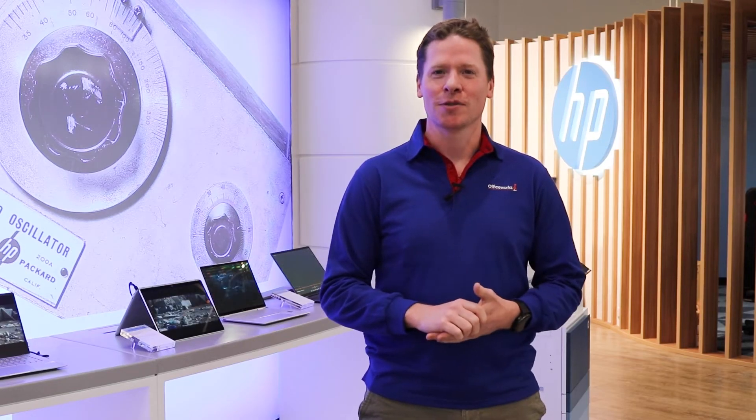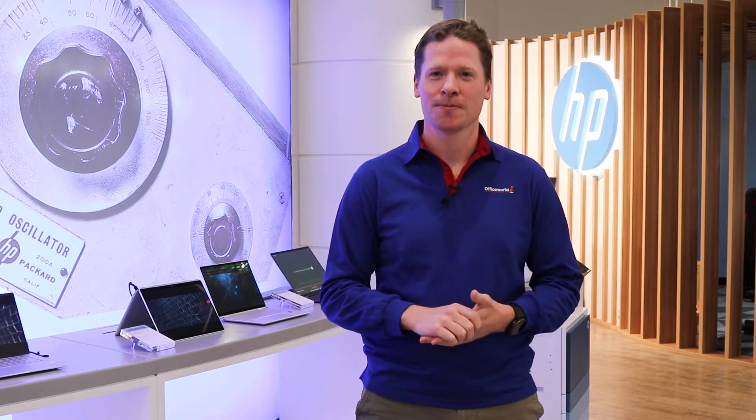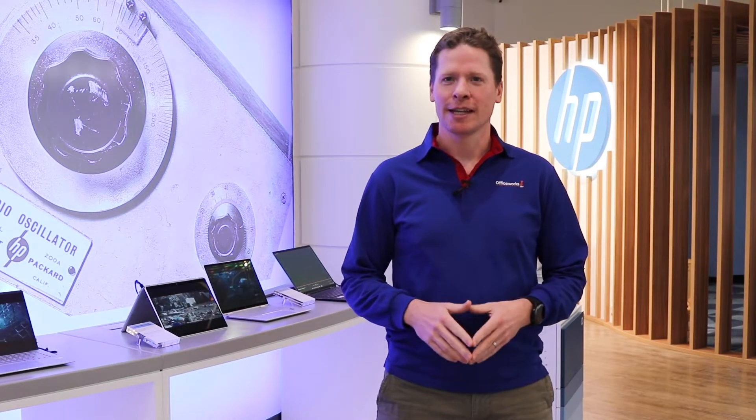Hi there, it's Steve here from Officeworks and I'm here to discuss the current range of laptops from HP. HP pride themselves on being able to deliver value for everyone, everywhere, across every price point. Let's take a look at their laptop range and what device could be perfect for you.